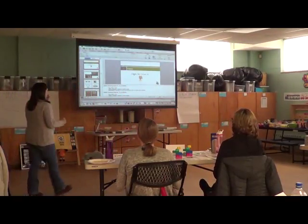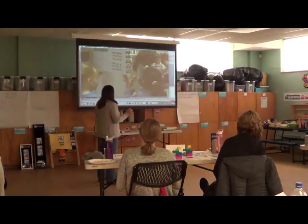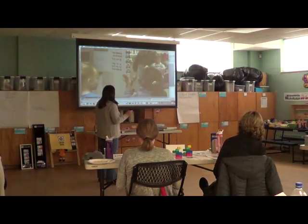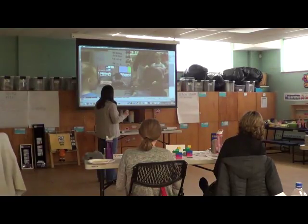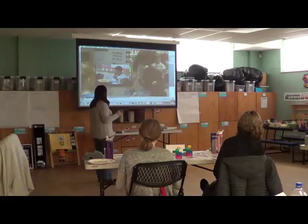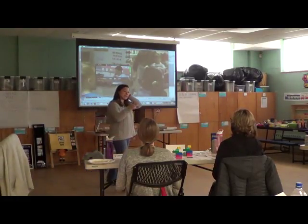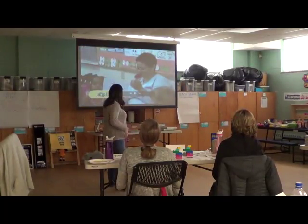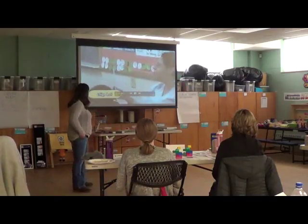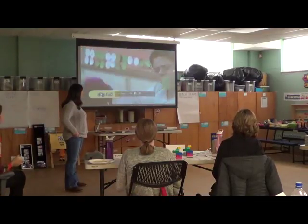Next we're going to watch two pretty short clips — they're really cute. So she's teaching some stuff at circle time. I want you guys to watch and see the technique she uses. She's teaching the rules.